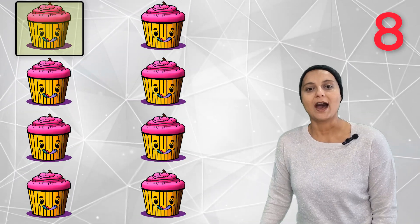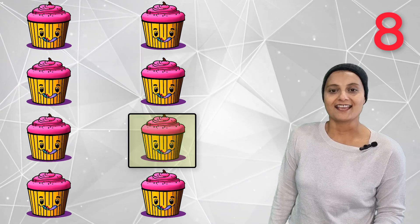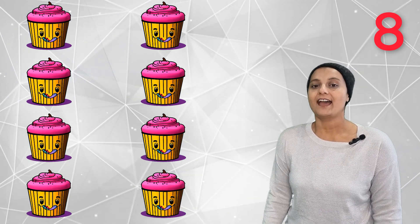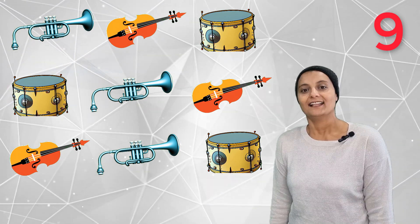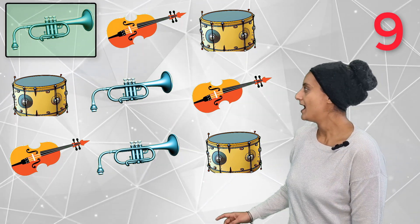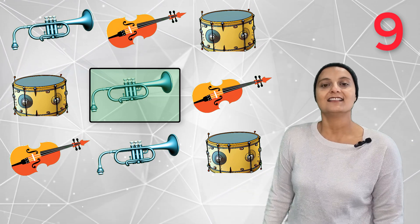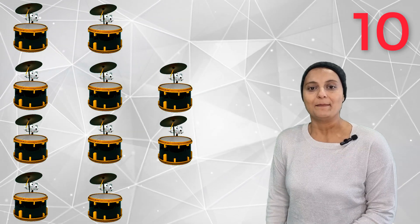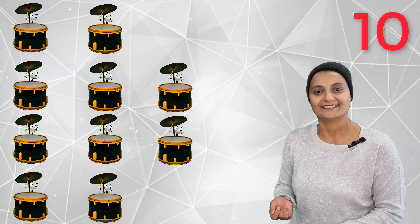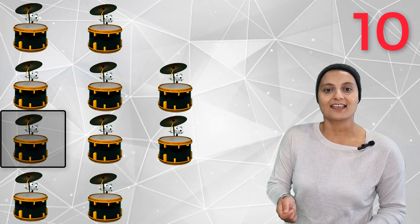Eight yummy cupcakes — one, two, three, four, five, six, seven, eight. Eight yummy cupcakes. Nine noisy instruments — let's count together: one, two, three, four, five, six, seven, eight, nine. Nine noisy instruments.